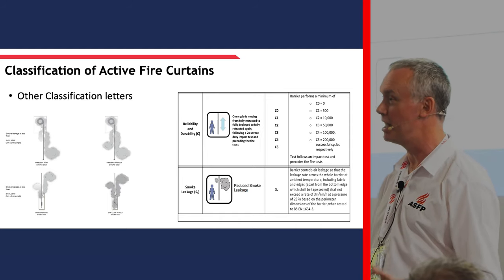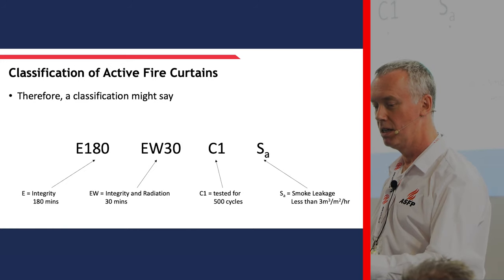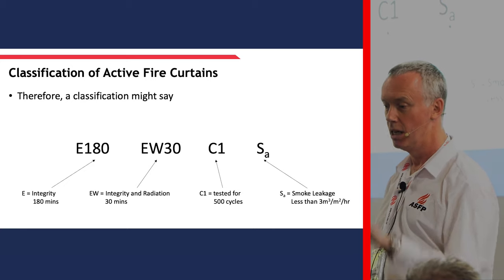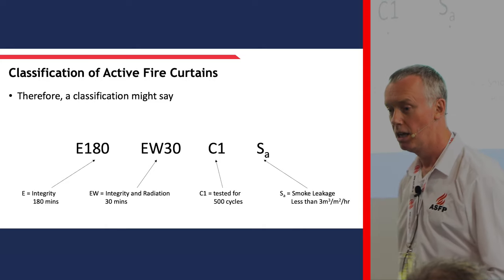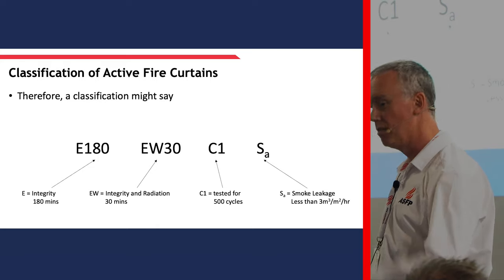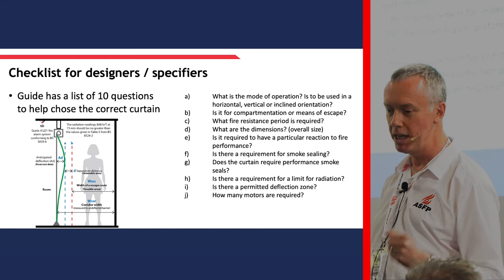As Stephen alluded to, that's what a European classification would look like - so 180 minutes integrity, 30 minutes resistance to radiation. The measure for that is below 15 kilowatts per square metre per hour at a declared distance using the centre of the radiometer. Then C1 - that's the number of cycles. Fire curtains have a cycle operation. You have to cycle test to so many cycles because normally in a normal condition you may want to test it once a week. Taking out a couple of weeks for holidays, that's 50 times a year. So if it's done 500 cycles, that's replicating 10 years' worth of testing on that curtain.